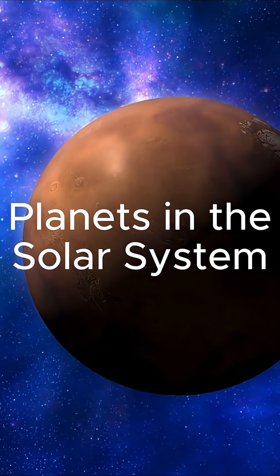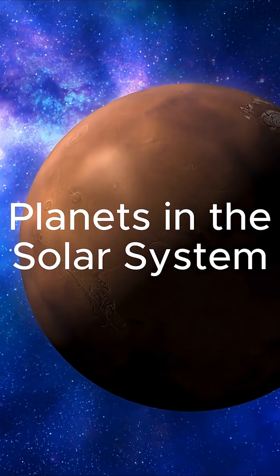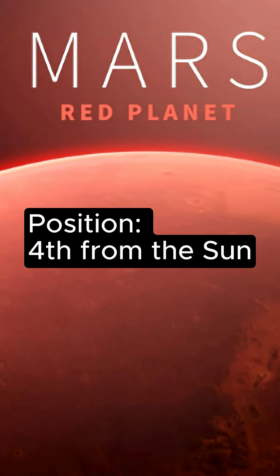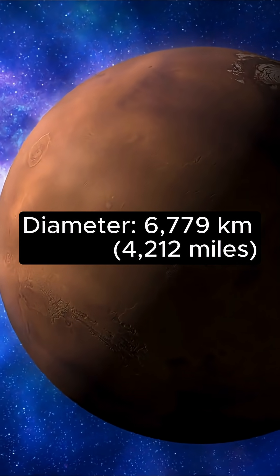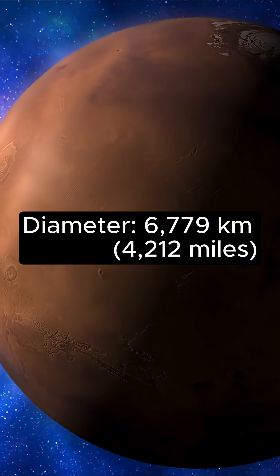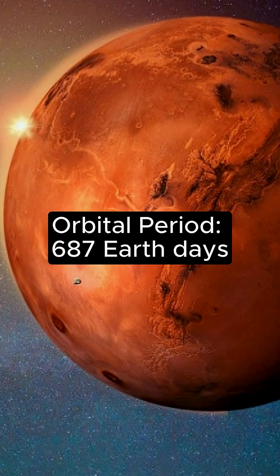Here's a list of the planets in our solar system, along with a brief description of each. Mars. Position: 4th from the Sun. Diameter: 6,779 km or 4,212 miles. Orbital period: 687 Earth days.